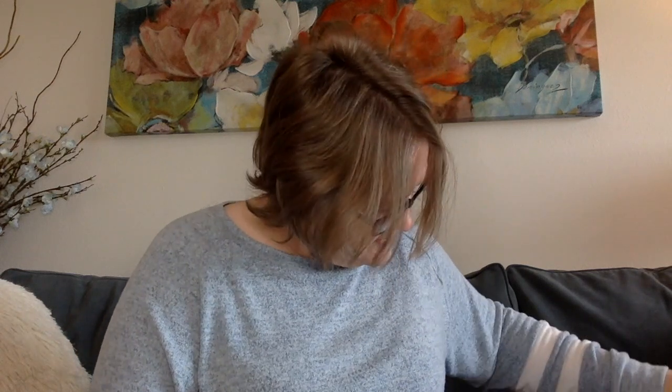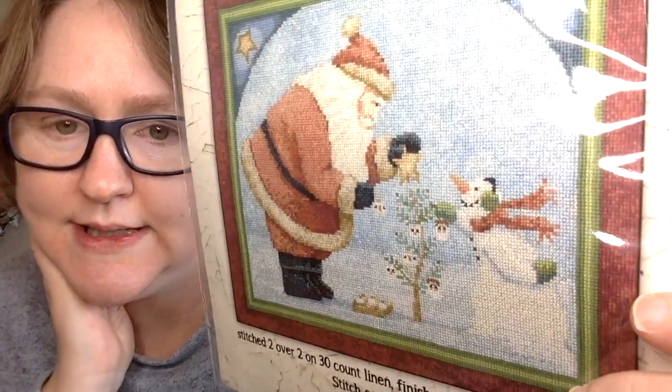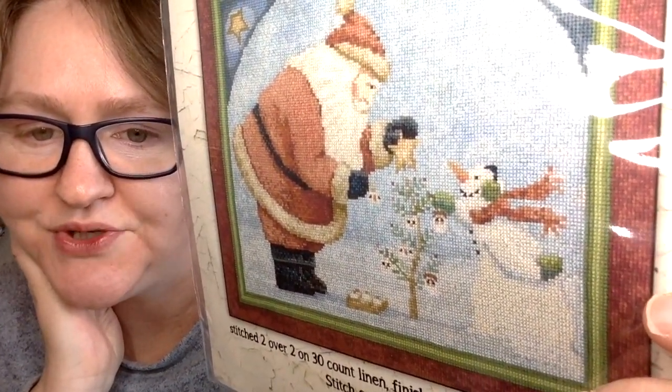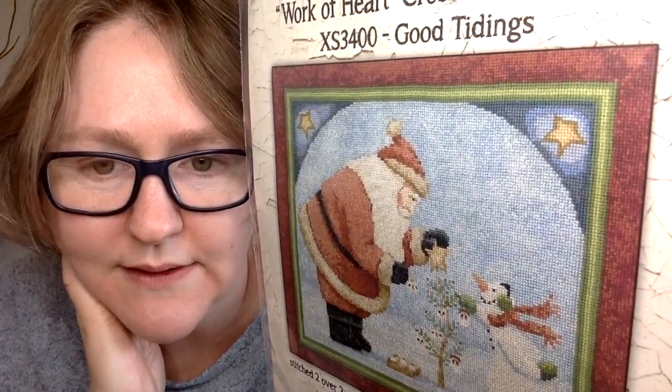Now I want to go through a few new charts I got for Christmas. My friend Sam got me this one — a Teresa Kogut called 'Work of Heart.' It's Santa and a snowman decorating a tree, so cute. We got this directly from Teresa Kogut's Etsy shop.